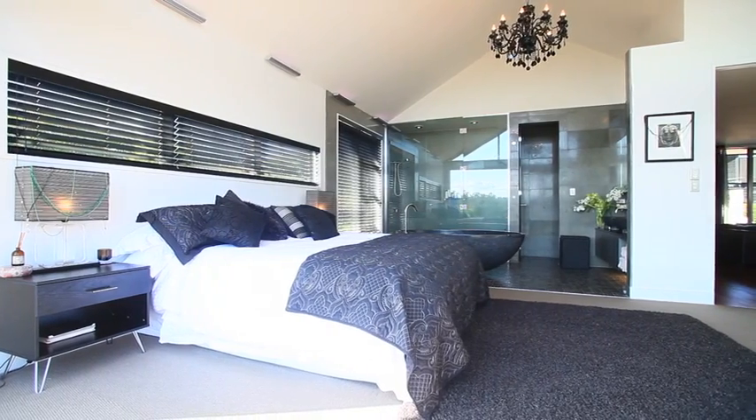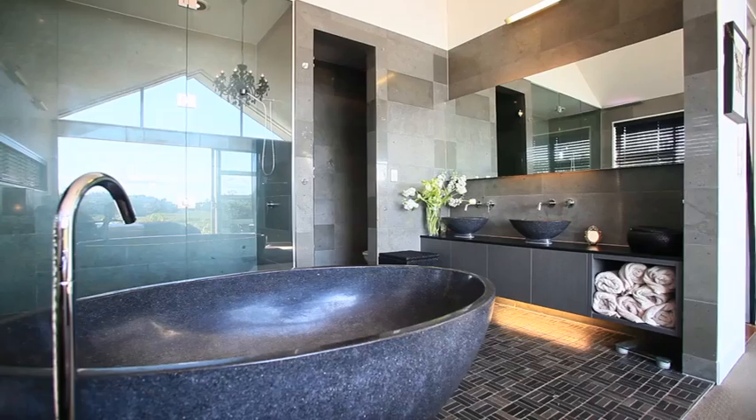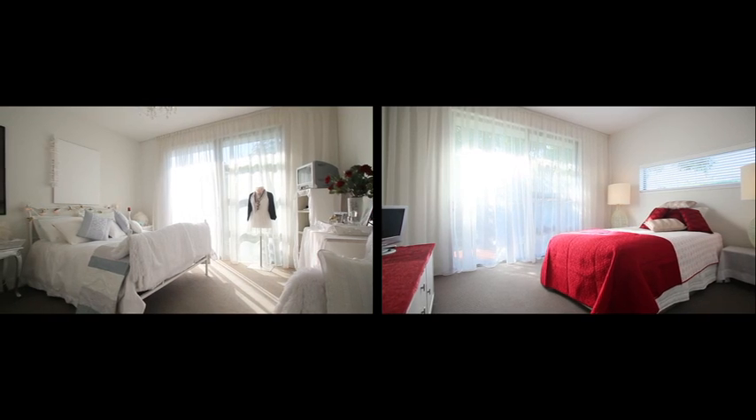Featuring four bedrooms, with the master suite's stunning water vista exuding romance, and the opulent tiled bathroom and en-suite offering you the grandeur and luxury you deserve.